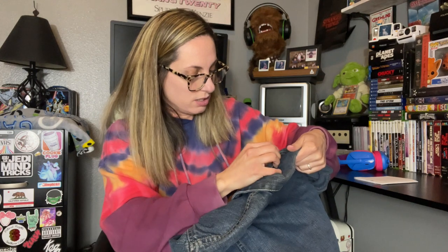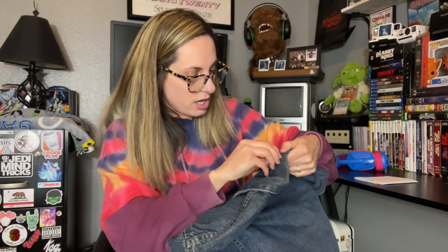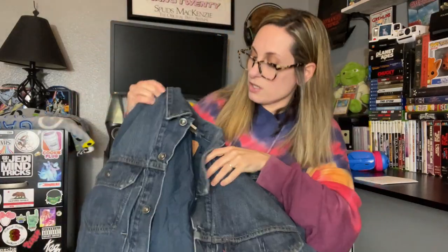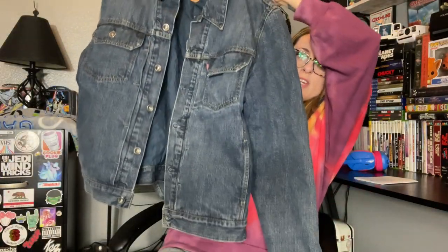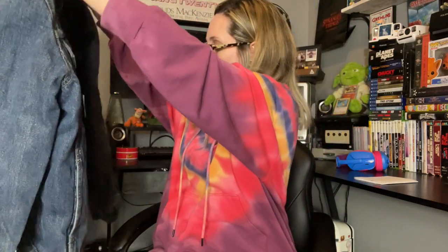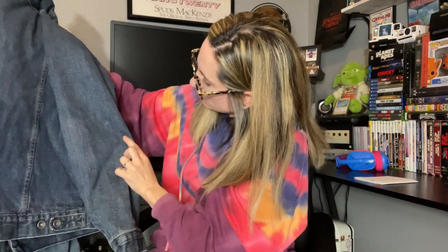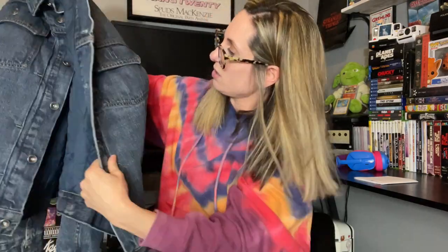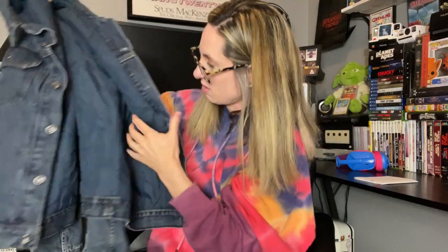Next, this looks like a jean jacket — it's a Levi's jacket in extra large. This is nice. It's thick and lined on the inside. It's a really nice jacket. I can't really see anything wrong with it right now. There is a little bit of distressing, but I don't think that would be a problem. I will probably list that one for sure.